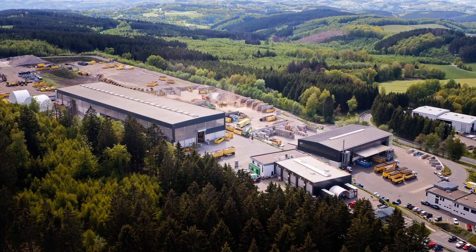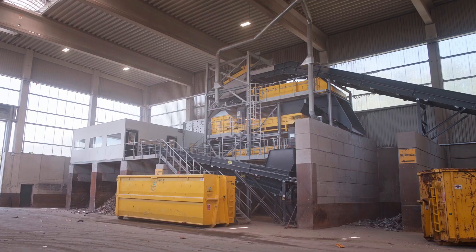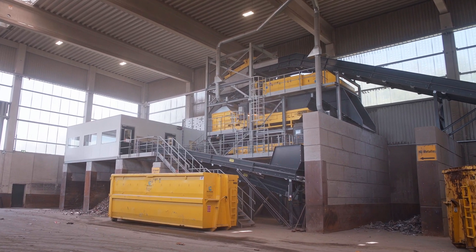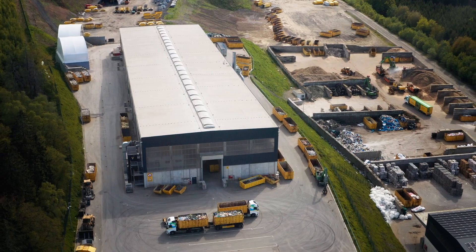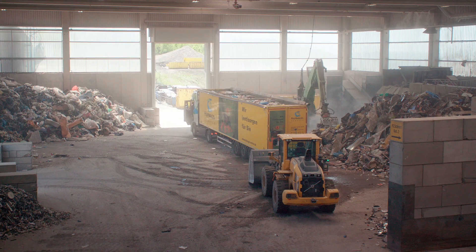With a total processing capacity of 300,000 tons each year, including over 100,000 tons of commercial waste, our customer Hufnagelservice GmbH in Olpe, Germany is the Center for Innovative Waste Treatment.